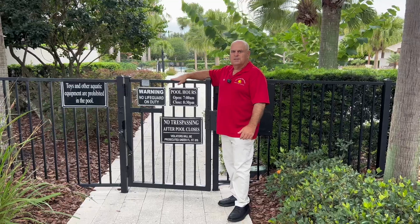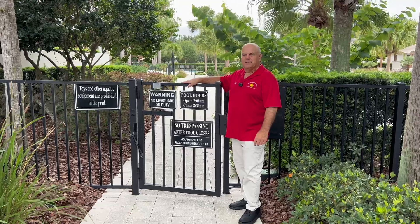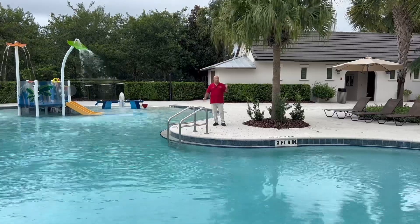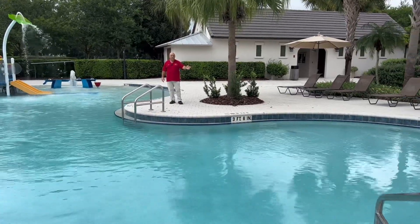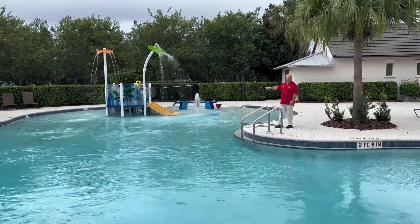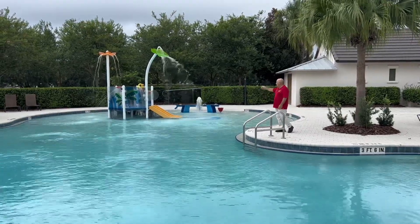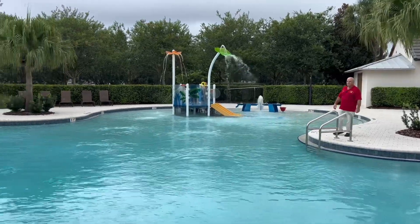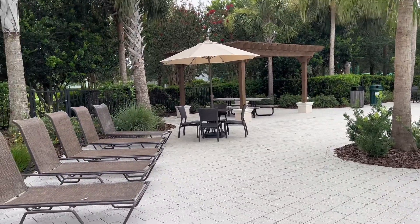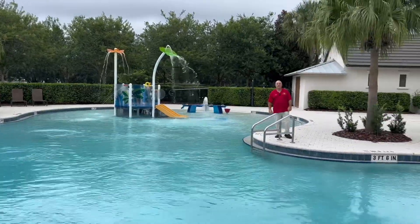We're here at the Starling Club pool. Like I said, we have two pools — a kiddie pool and a general pool for everyone else. This is the kiddie pool at the Starling Club. As you can see, it's only about three and a half feet deep at its deepest point. There's actually a walking area that's very shallow — less than a foot deep — so the real young ones can sit there. You have a slide, waterfall, chairs all around the deck, and a pergola with a picnic table in the back.